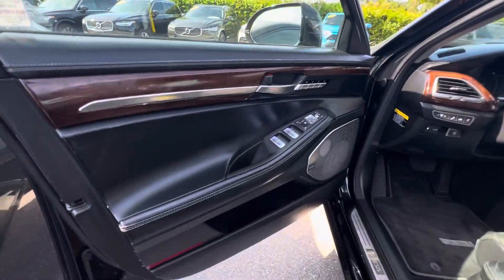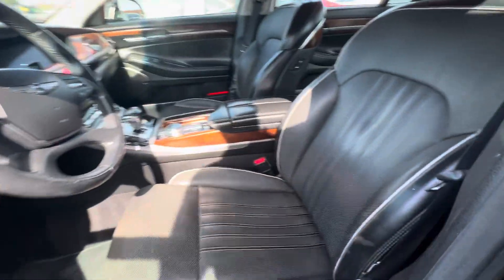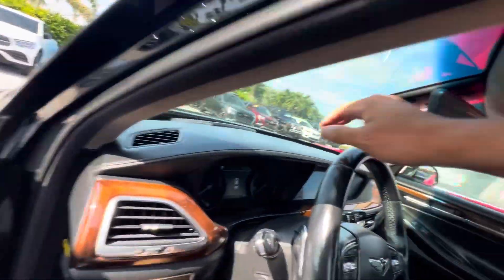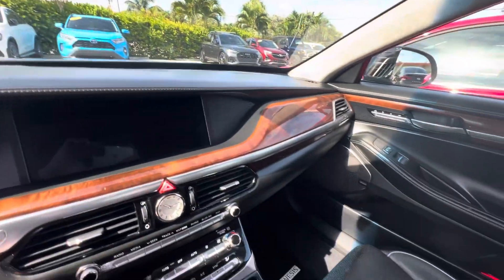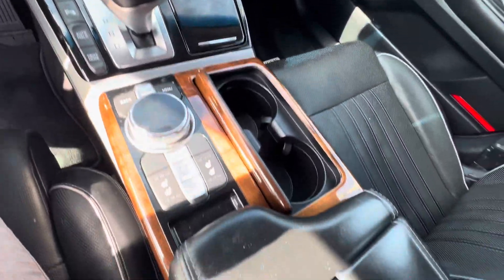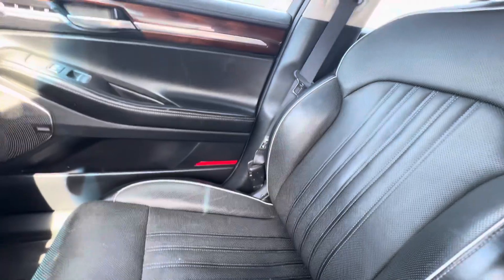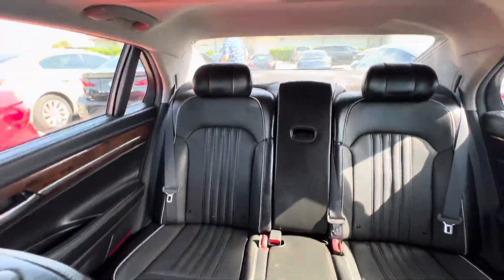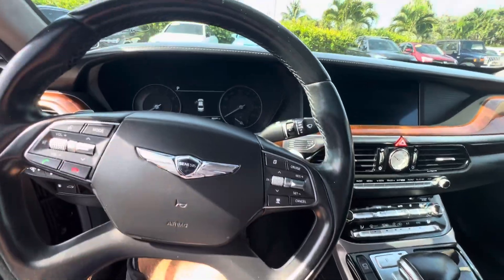The interior looks great. It doesn't smell like smoke or anything like that, doesn't smell like pet odors or any funky smells. Smells just like leather. No headliner sag, of course, and no wear on the top.